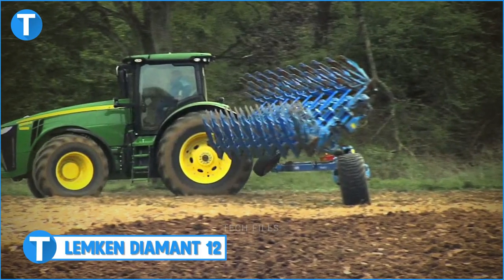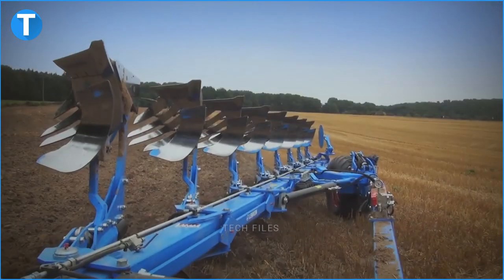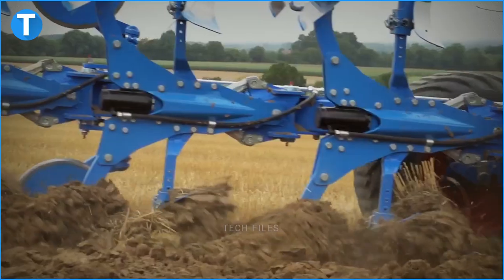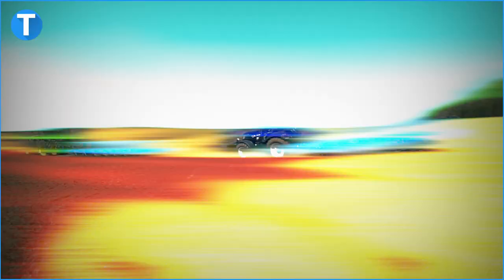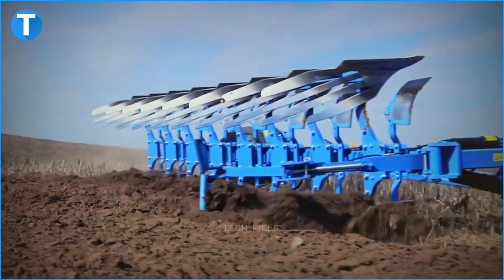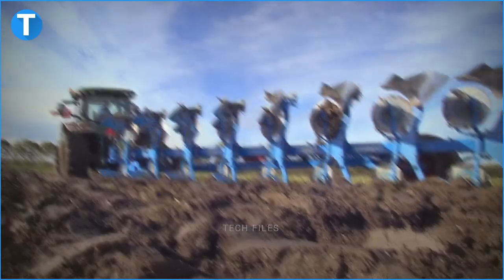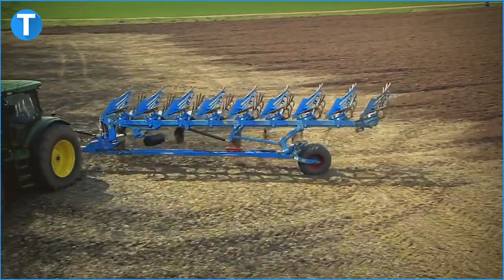Number 10: The Lemken Diamant 12. Founded in 1780, Lemken has grown to be a significant contributor to the agricultural sector. The company specializes in providing smart solutions and developments that tackle agricultural issues all over the world. Lemken's blue machineries are also known worldwide for the efficiency they provide. Lemken has developed soil cultivation implements, sowing technology, crop protection implements, and agricultural machinery.